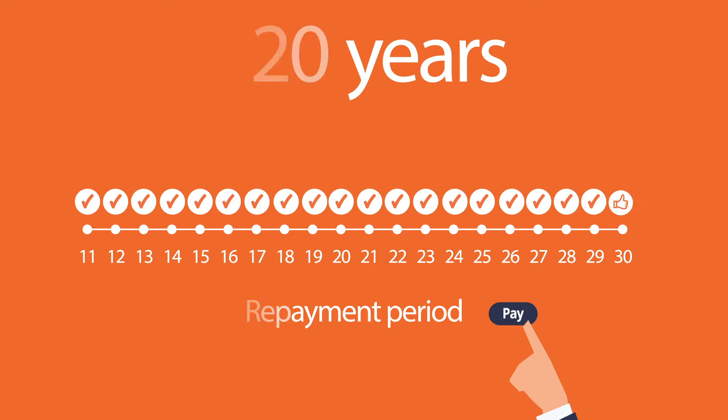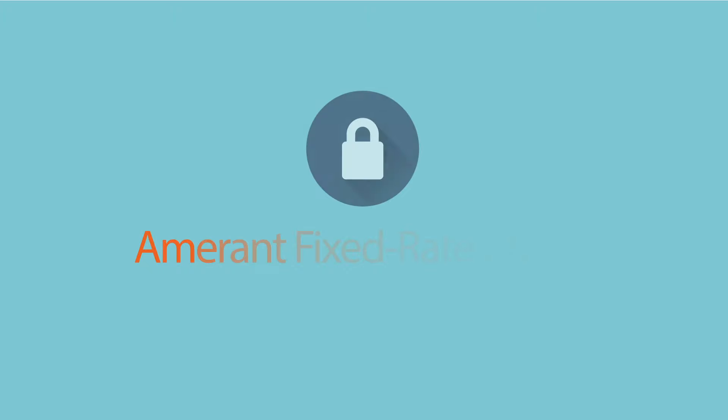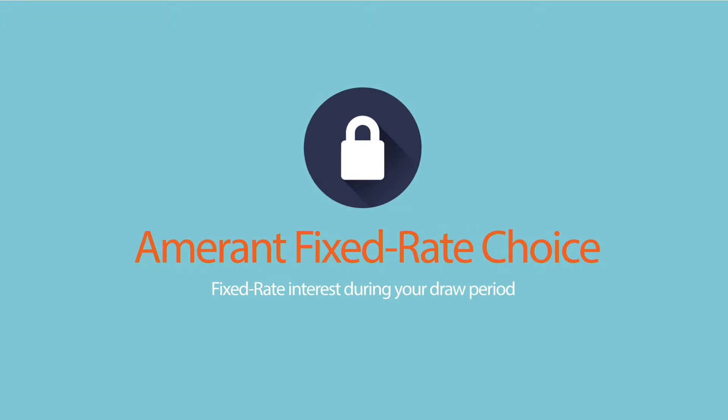Additionally, with our fixed-rate choice solution, you can lock in a fixed-rate interest during your draw period and prevent paying more if interest rates increase.